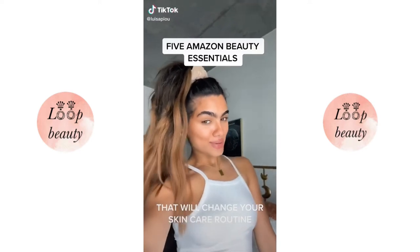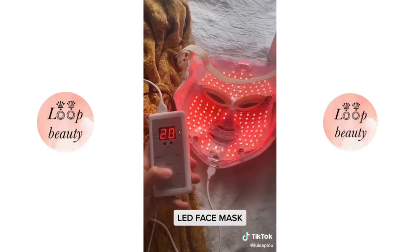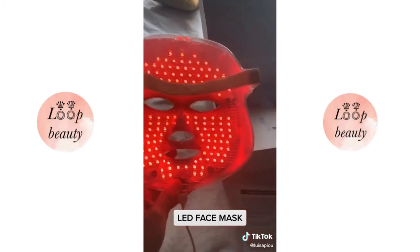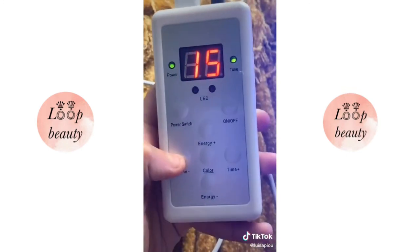Five Amazon beauty essentials that will completely change your skincare routine. First, this LED face mask — it's like having your own spa at home. A different color treats a different skin problem: red treats aging and blue treats acne, even cystic acne. Use it four times a week for 15 to 20 minutes and you're all set.